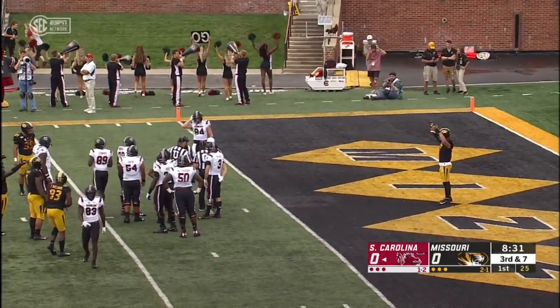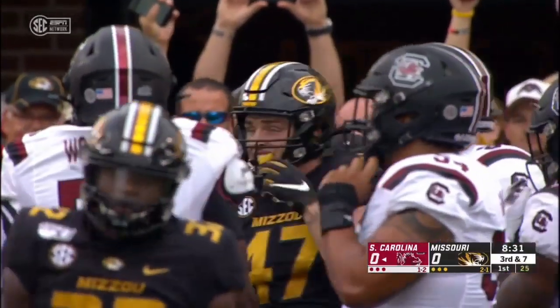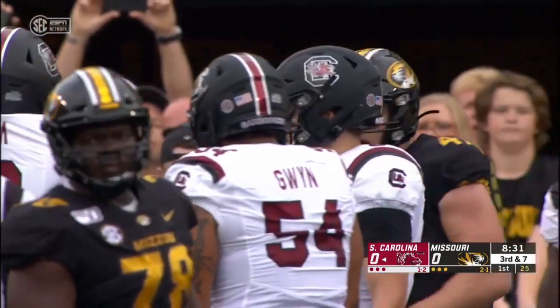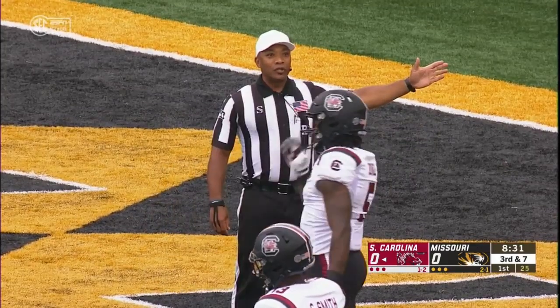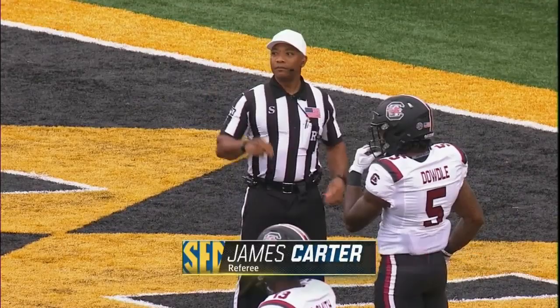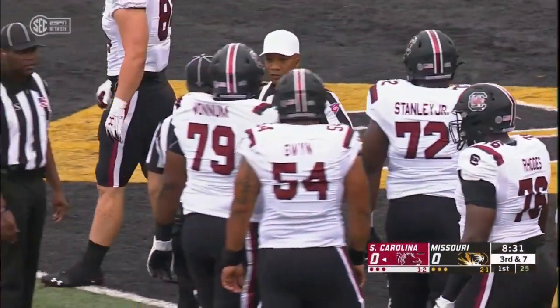Missouri's defense comes in second in the nation in pass defense — some of that level of competition. Wyoming didn't need to throw it much; they gashed them on the ground. The coaching staff told us this is by far and away the best offense they've faced thus far. Still trying to figure out just how good Missouri is on defense. Time will tell.